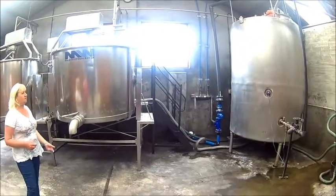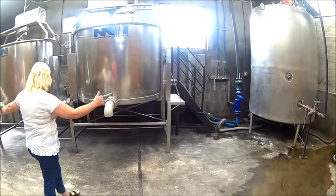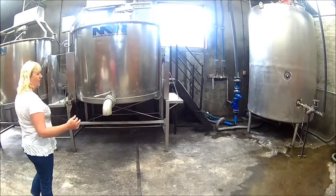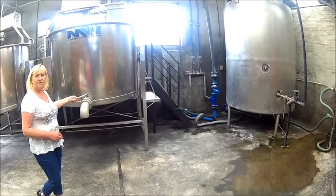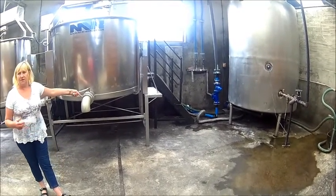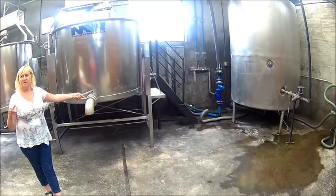From there you make your worts — your sweet liquid that you get from the hot water and the barley. That comes into a vessel called the under-back that usually sits here, and then it gets cooled with water from the river. At this time of year in summer, the river's too warm for that.